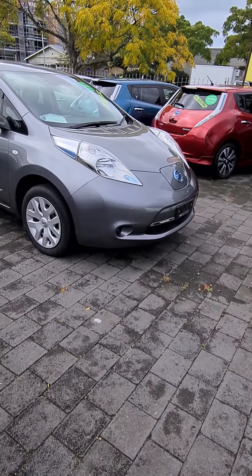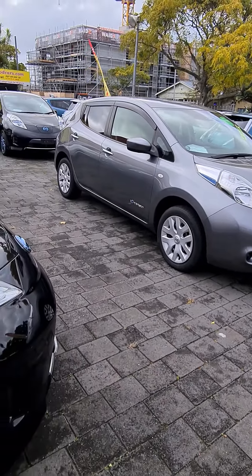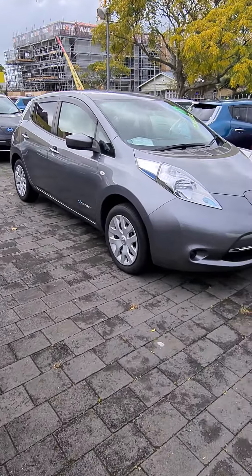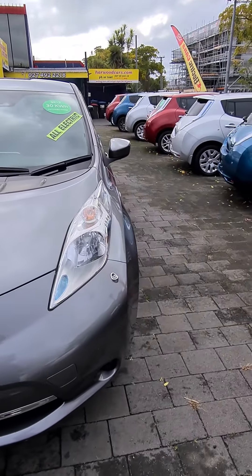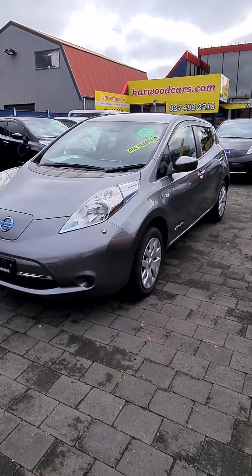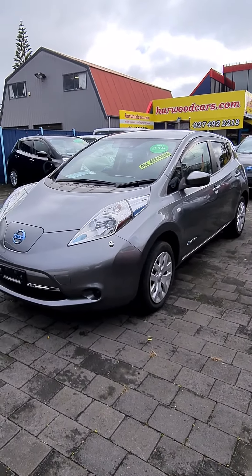Well, today I thought we'd do something in the yard - we haven't been in the yard for a while. This is a 30 kilowatt car, 2016, $24,995. We're just having a wander around. There's a bit of background noise - they're building a building up there, it's a wee bit noisy - but I thought we'd have a little look at this car.